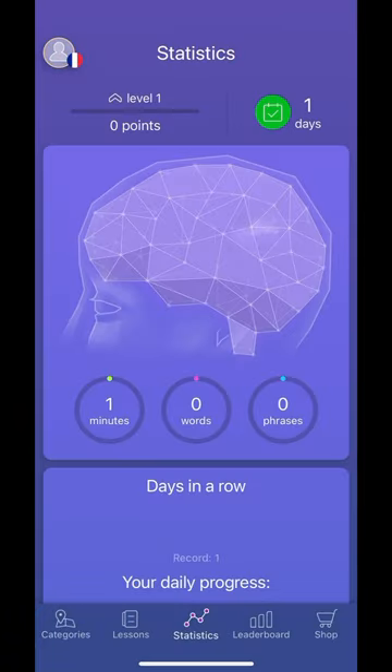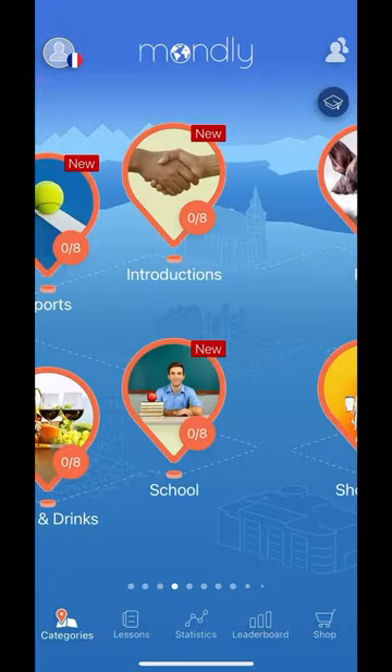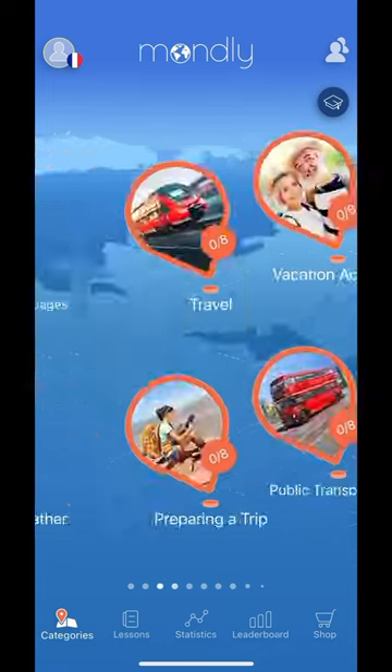The statistics tab basically gives you a snapshot of your learning progress. It's the best app to learn a new language.